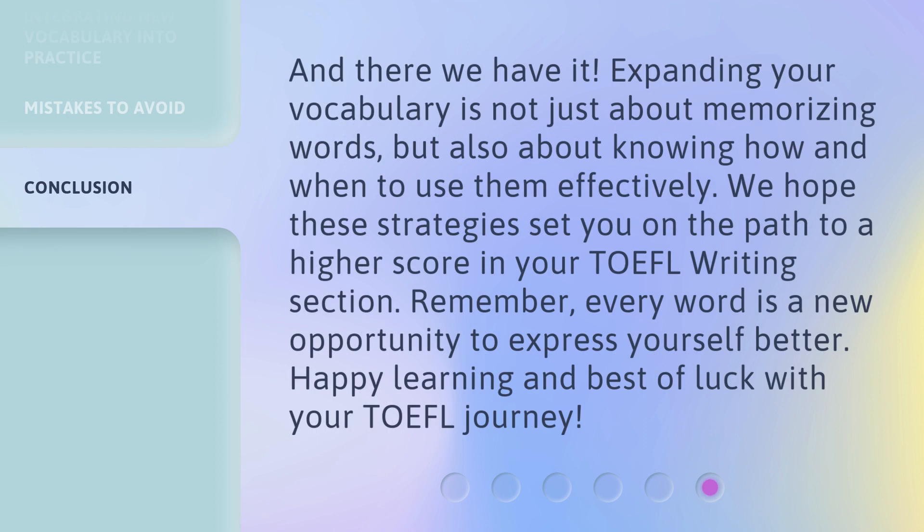And there we have it. Expanding your vocabulary is not just about memorizing words, but also about knowing how and when to use them effectively. We hope these strategies set you on the path to a higher score in your TOEFL writing section. Remember, every word is a new opportunity to express yourself better. Happy learning and best of luck with your TOEFL journey.